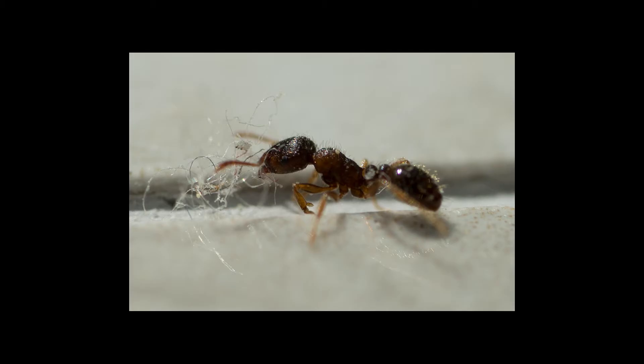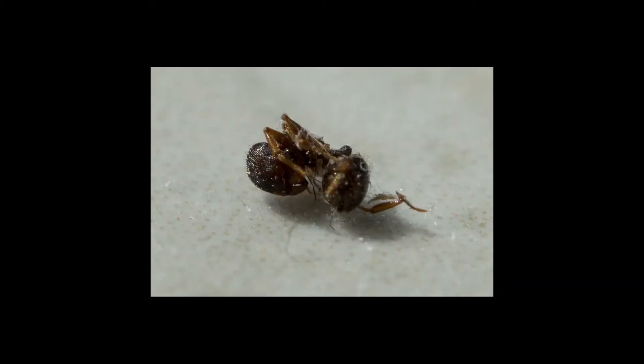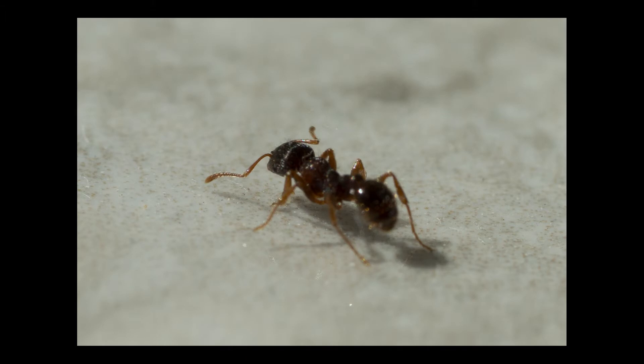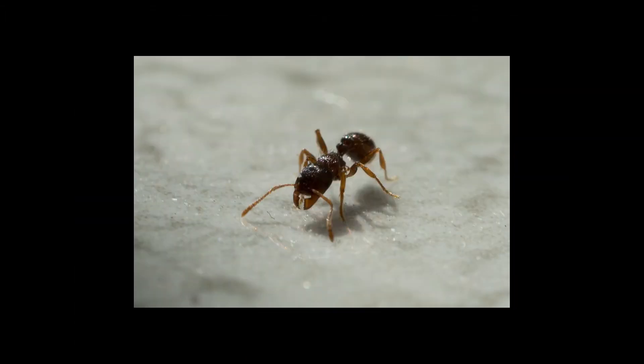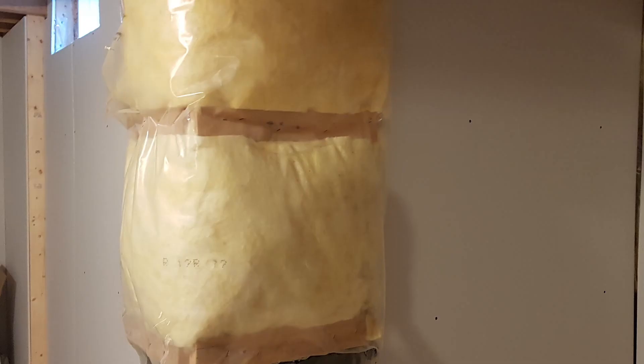They don't do any structural damage either — they don't break up wood or affect the foundation. The ants are about four millimeters long. I used some scotch tape to capture one of them, and you'll see an image with a ruler soon. This is the basement, and you can see ants in the basement insulation.